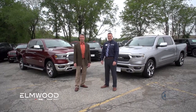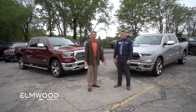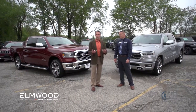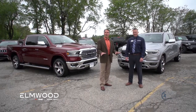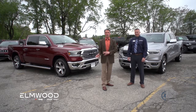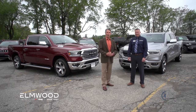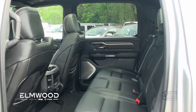I'm here at Elmwood Auto Group with Dennis Freeman, the sales manager here, and we're standing in front of the amazing new, from the ground up rebuilt 2019 Ram pickup truck. No longer do you have to compromise and make concessions about whether you're going to get a car, a truck, or an SUV, because these trucks have everything you could possibly imagine.